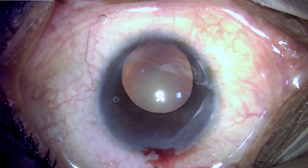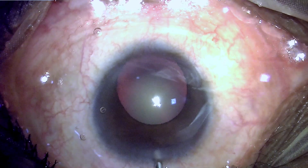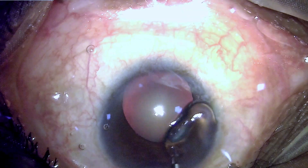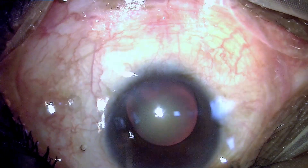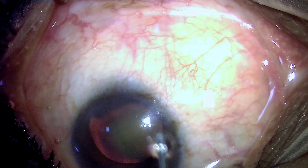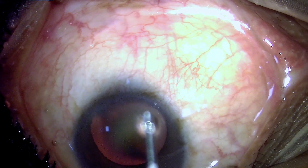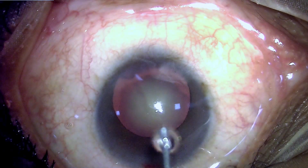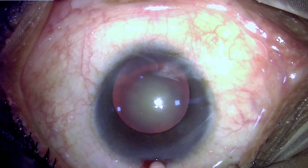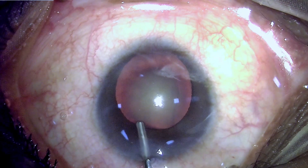Most surgeons are reluctant to operate these cases, and as a result surgery is quite delayed, leading to patients presenting with quite advanced cataract. Operating these cataracts is primarily difficult because the pupil is eccentric and the coloboma extends in the inferior part, with the superior iris overhanging over the lens, making the surgical approach more difficult.